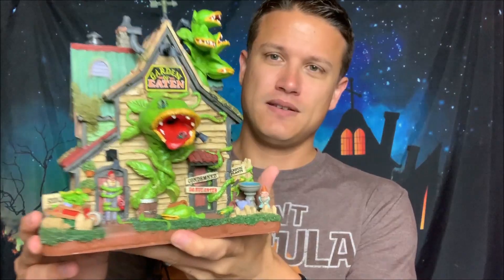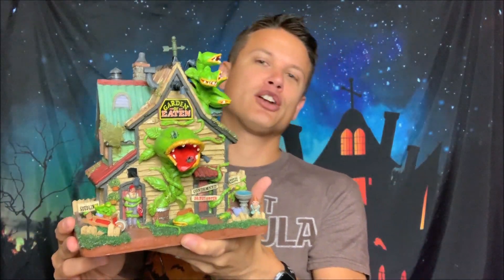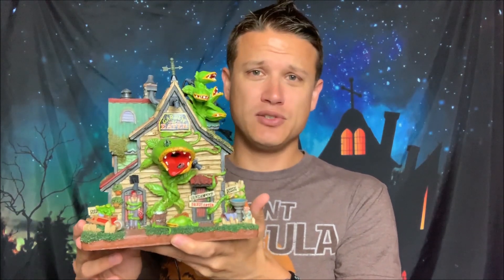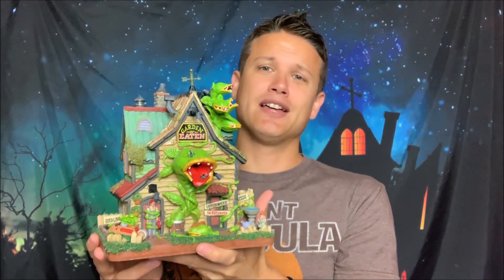Let's talk about the Garden of Eaton. How can you resist that? This piece is heavily inspired by the musical Little Shop of Horrors. Audrey 2 — the man-eating carnivorous plant — there's a bunch of them here. Who doesn't love this theme? I love this. This is such a bright building too.